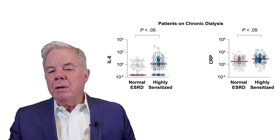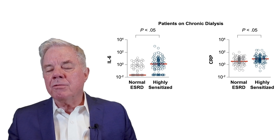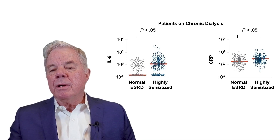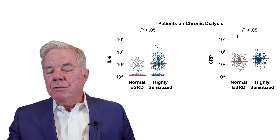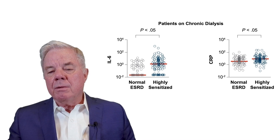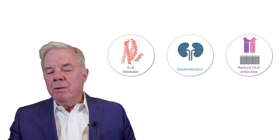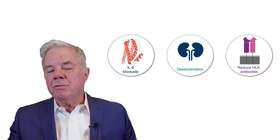IL-6 and the cognate protein C-reactive protein are elevated in patients on chronic dialysis, likely due to the inflammatory milieu of chronic exposure to foreign substances in the dialysis membranes. This may have important consequences in terms of increasing cardiovascular disease mortality and morbidity. High IL-6 levels during dialysis could also enhance alloantibody production, creating a major problem with trying to desensitize patients with high antibodies coming to transplant. This suggests a rationale for using IL-6 blockade in desensitizing patients or to help reduce HLA antibodies.